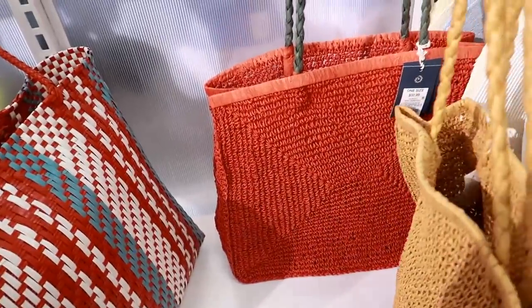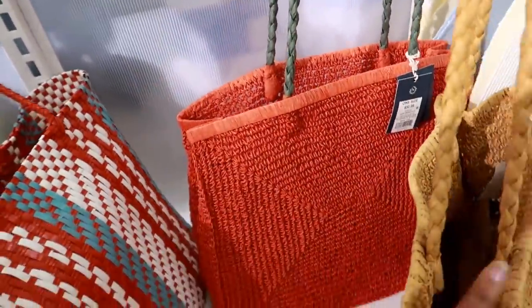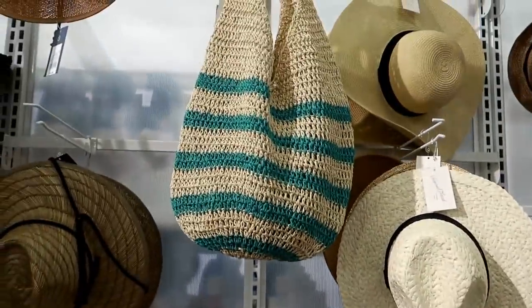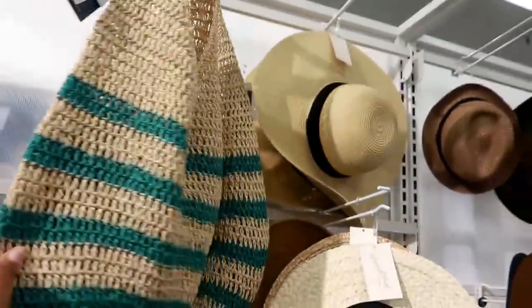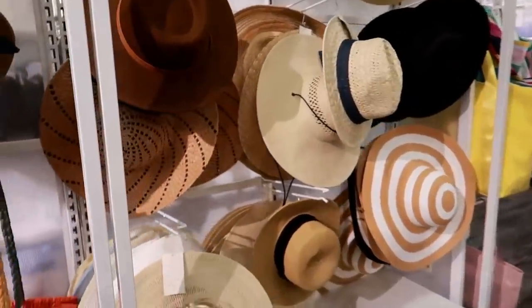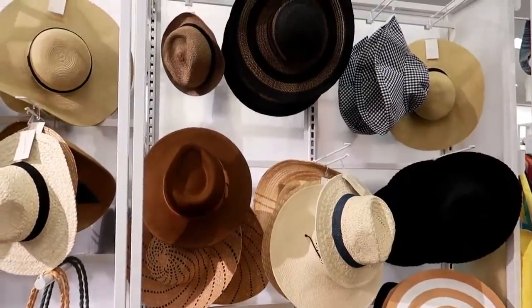And they have that pretty orange one with the green straps on that. And you got this one up here, and that is $32.99. And then they got a bunch of hats. All of those are kind of cute.